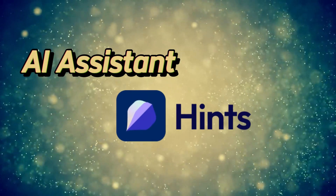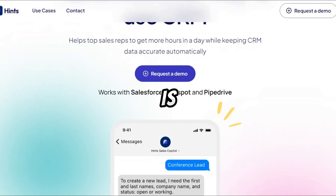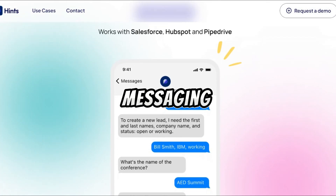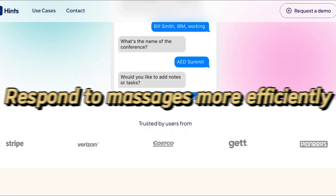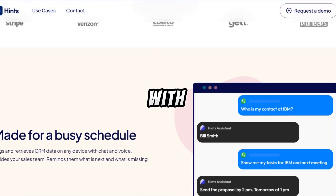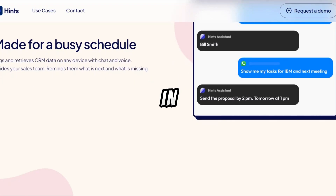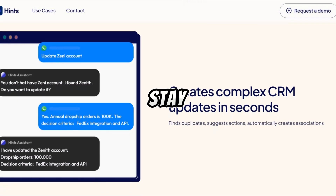Hintz AI Assistant — streamlining communications. Hintz AI Assistant is like having a virtual assistant for your messaging apps. It helps you stay organized, manage your conversations, and respond to messages more efficiently. Whether you're coordinating with colleagues, scheduling appointments, or keeping in touch with friends, Hintz AI Assistant is there to help you stay connected.